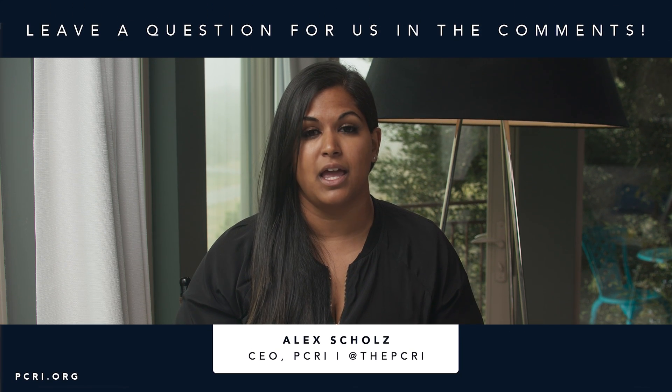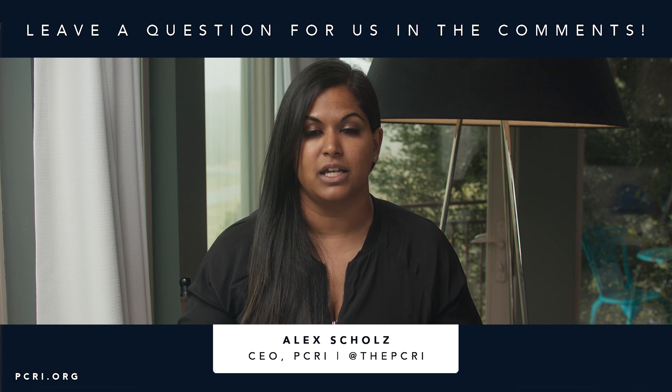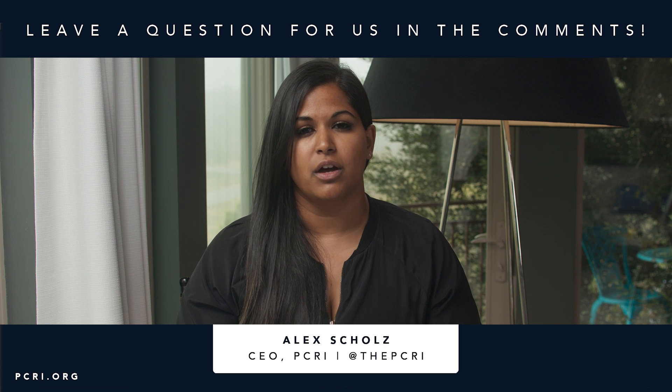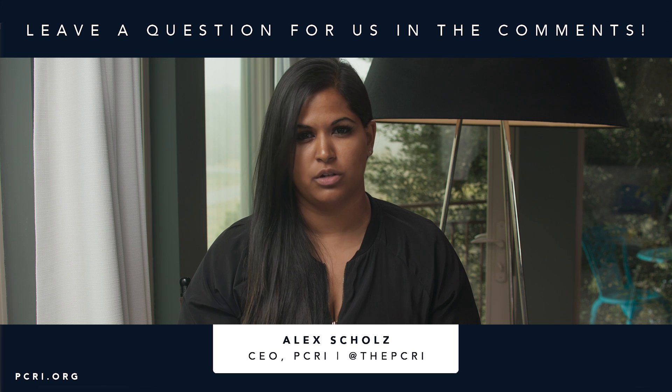Thank you so much for watching — we appreciate that you trust us. Please leave your questions and comments below, as it really helps us develop content to answer your questions. Subscribe to our YouTube channel — the more people subscribe, the more YouTube picks us up as an educational source and pushes us out organically to people all over the world. If you need help with your particular case, you can contact our helpline at pcri.org/helpline. Have a great week, and please remember: you're not alone.